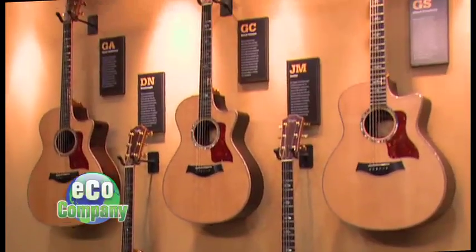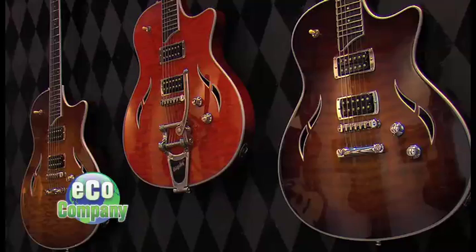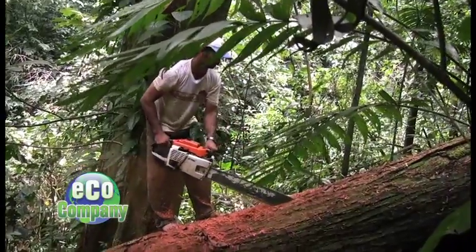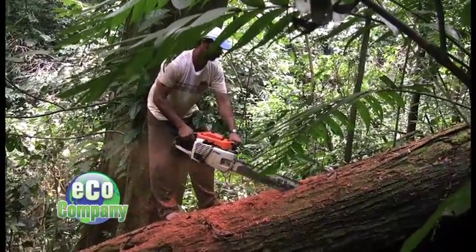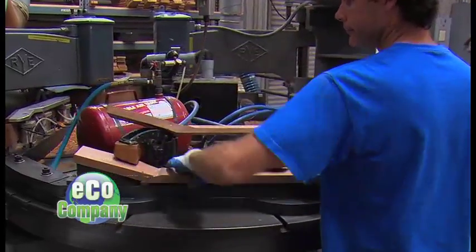Up next on Eco Company: eco-friendly guitars. That's right. And what makes them good for the planet? We've written a responsible timber policy here at Taylor Guitars. Woods are available. It's our responsibility to procure those woods legally and do it responsibly. What some guitar makers are doing to preserve natural resources and eliminate waste.